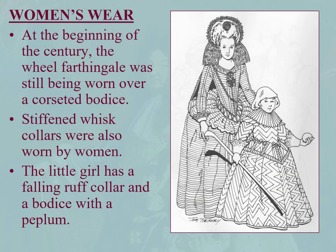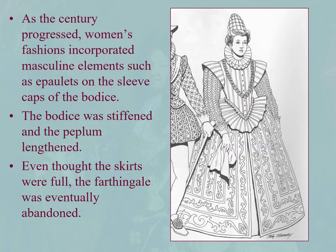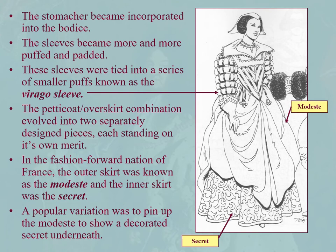Women's wear in the Cavalier period: at the beginning of the century, the wheel farthingale was still being worn over a corseted bodice. Stiffened whisked collars were also worn by women. Here's a little girl with a falling rough collar and a bodice with a peplum — these could be basques because they're overlapping, with what looks like gimping as well. As the century progressed, women's fashions did incorporate masculine cavalier elements, such as epaulettes on the sleeve caps of the bodice, stiffened peplum lengthened, and very full skirts.